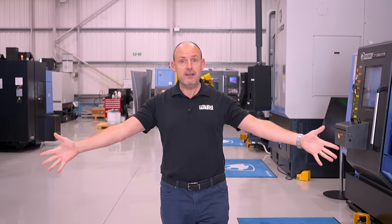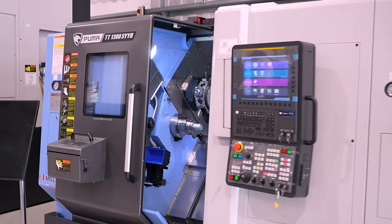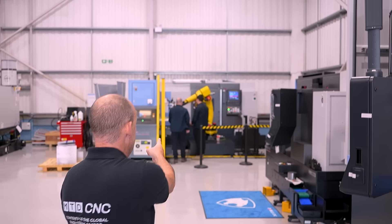Also at the One Show, there'll be other machine tools on display including the DVF 4000 five-axis machining centre and the TT1300SYYB, a machine highly capable of one-hit machining. And for those of you interested in automation, you'll see the Synergy Cell.